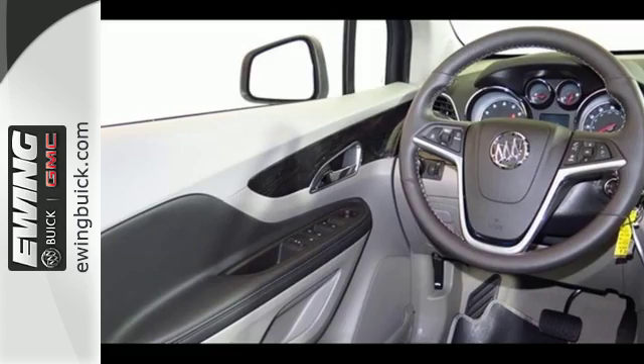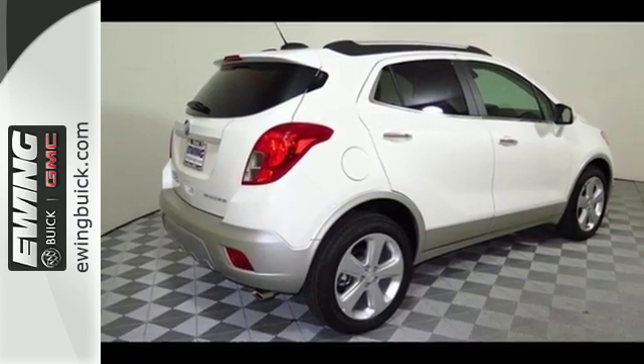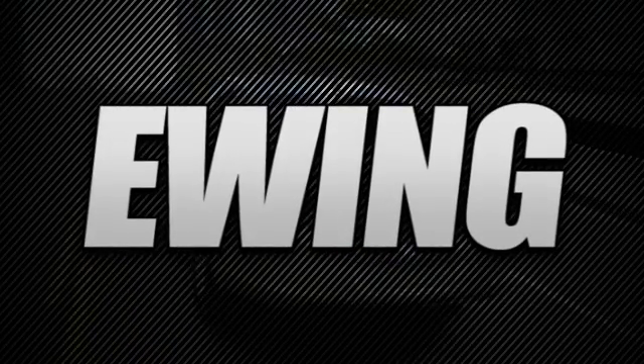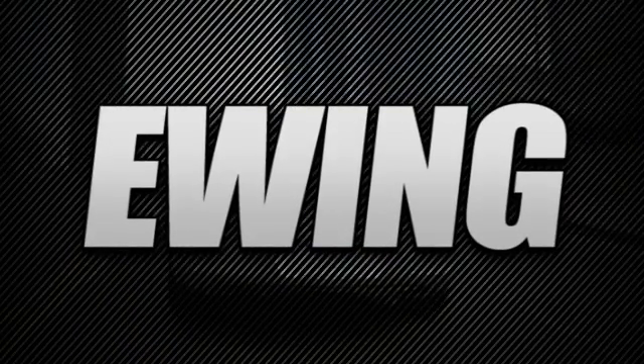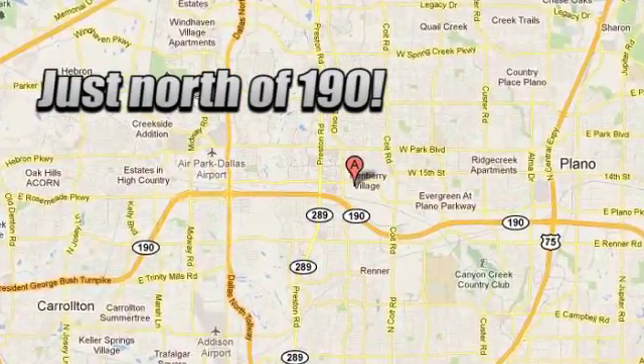This Encore is ready to go at a moment's notice. Swing by today for a test drive. Stop in to Ewing Buick GMC today and discover the Ewing Edge. We are conveniently located at 4464 West Plano Parkway in Plano, Texas.